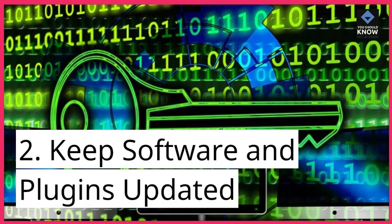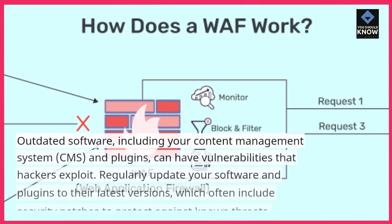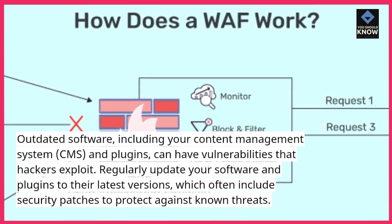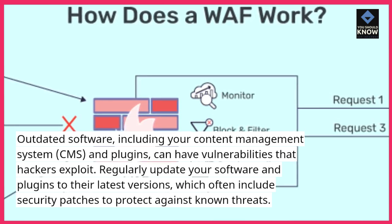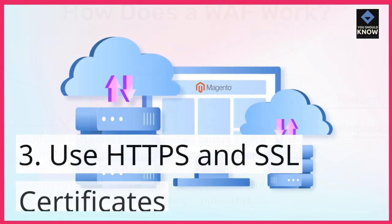2. Keep software and plugins updated. Outdated software, including your content management system (CMS) and plugins, can have vulnerabilities that hackers exploit. Regularly update your software and plugins to their latest versions, which often include security patches to protect against known threats.